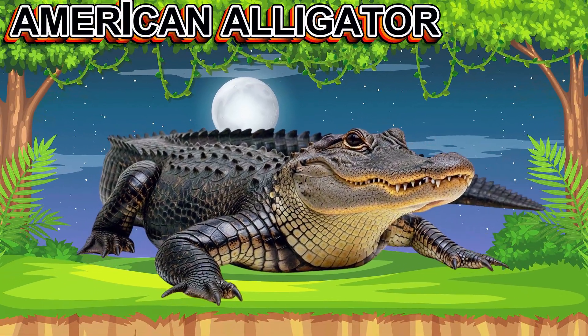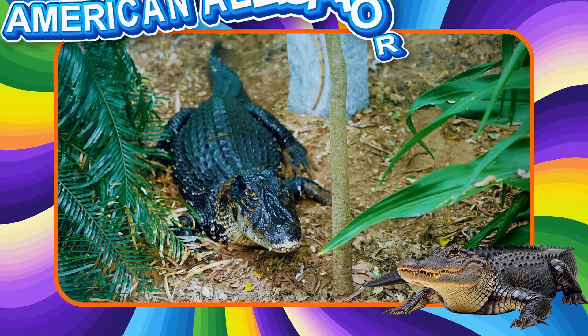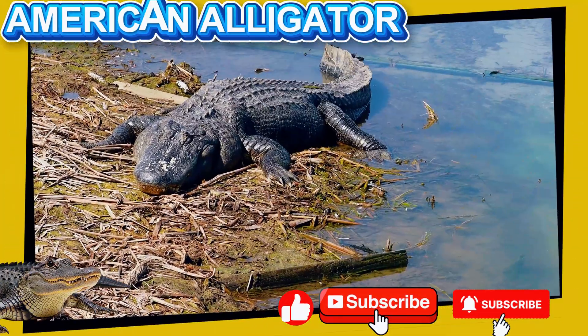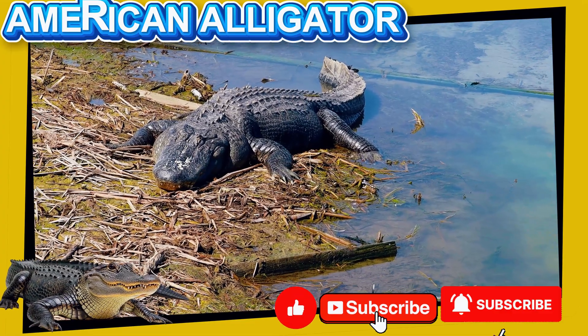This is the American Alligator. This reptile lives in rivers and lakes in the United States. It has a wide mouth, powerful tail, and strong body. Alligators are calm but dangerous when protecting their home.